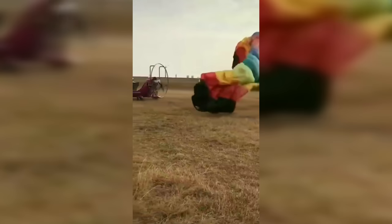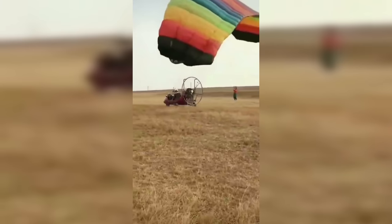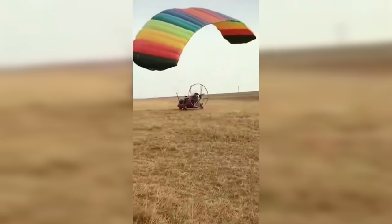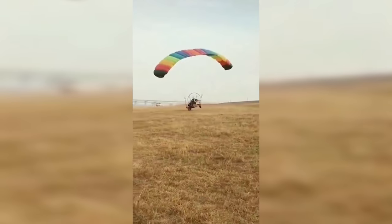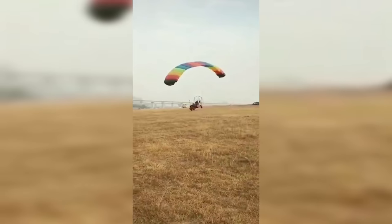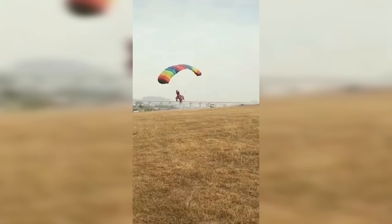The weight and balance must have been off — his hang point must have been off. There was only one person in the front seat; maybe when flying solo on this craft you're supposed to be in the back seat. Whatever happened, he was obviously not balanced right. The nose caught the ground, somersault. Hopefully he landed safe back on his wheels — that would have been the icing on the cake — but the video cuts off there.